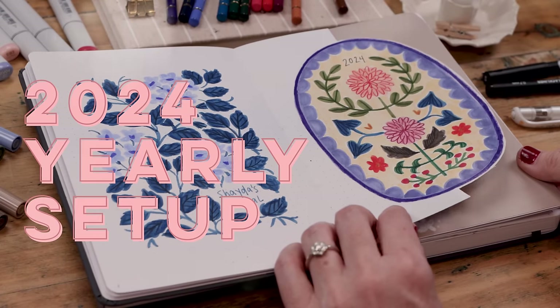Hey friends, it's time for my favorite video of the entire year — Shada Campbell's 2024 bullet journal setup. Welcome friends, my name is Shada Campbell and this is my 2024 bullet journal setup. I've got a lot to say about it, but remember you can skip right to the tutorial part or any section using the chapters below.